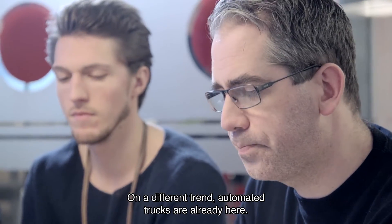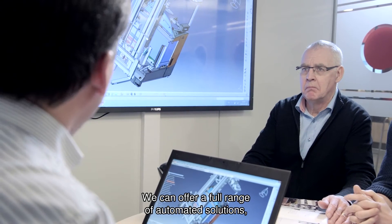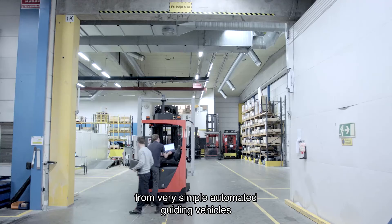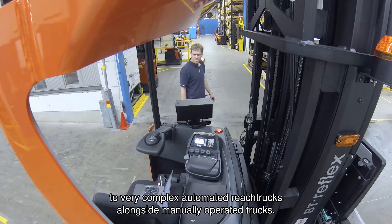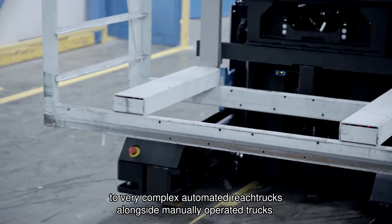Automated trucks are already here. We can offer a full range of automated solutions, from very simple automated guided vehicles to very complex automated reach trucks, alongside manually operated trucks.